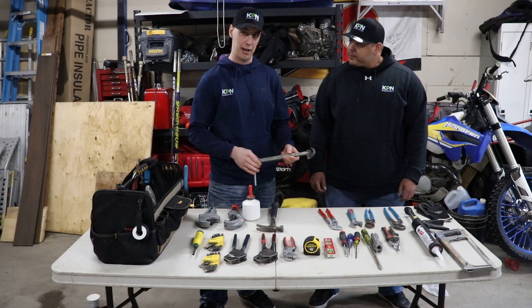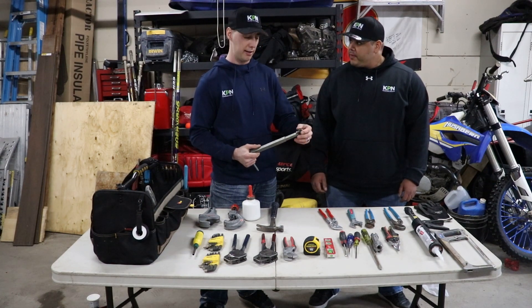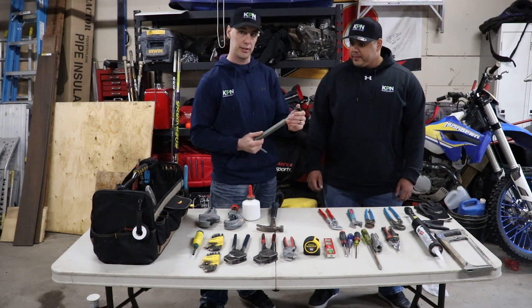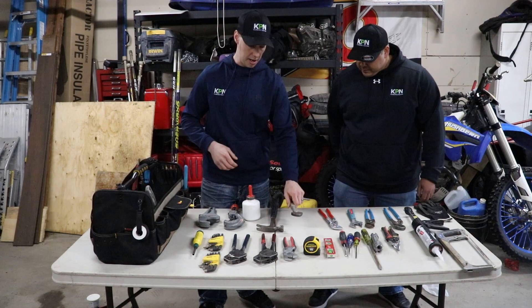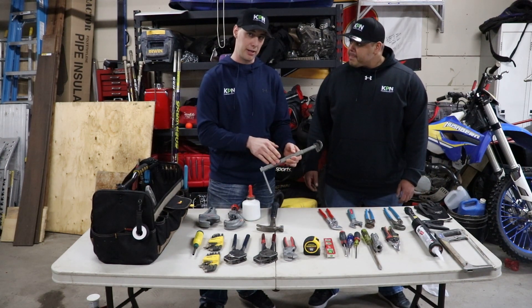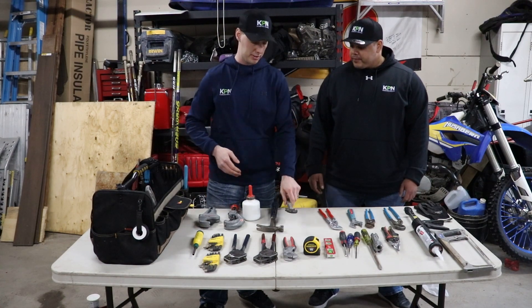We have here a basin wrench. This is for getting in tight areas underneath sinks, kitchen sinks, vanities, things like that. You can tighten and loosen things where you can't get your pliers or a crescent wrench in. It doesn't matter too much if you buy the cheaper one, but this one extends in and out, so it is one of the better ones to buy.